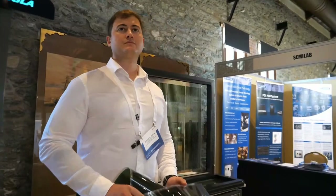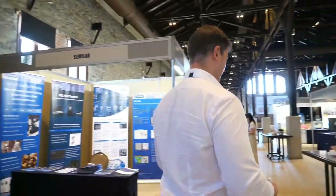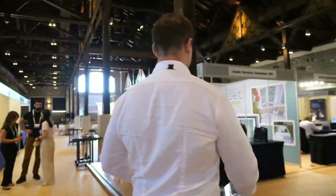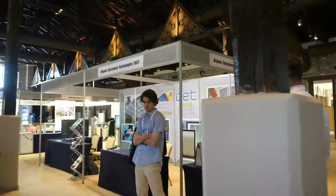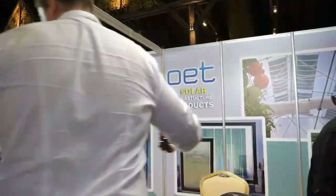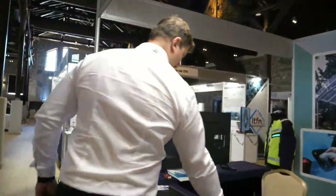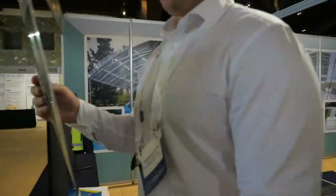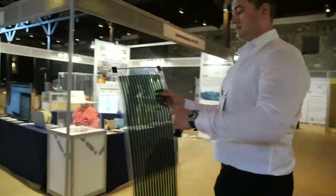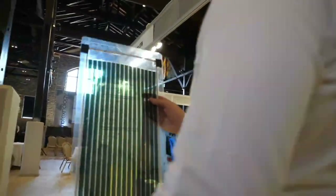We also have a setup outside — let's go check it out. At the booth there's more to see as well, and maybe we'll check back during the week. This is the same type of panels that are integrated in the parking installation itself. We'll see more of it outside.